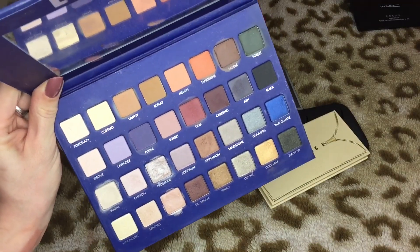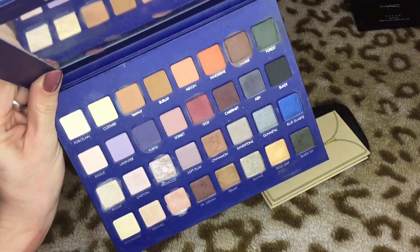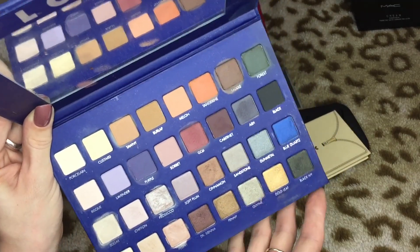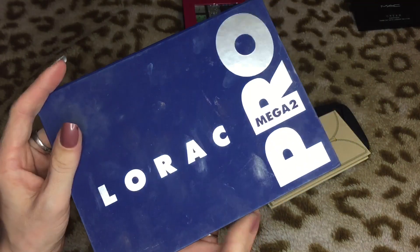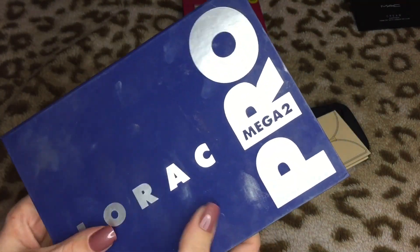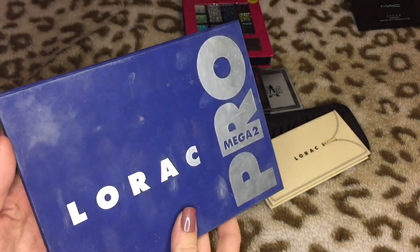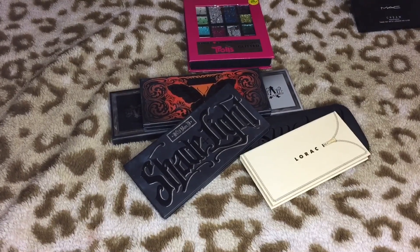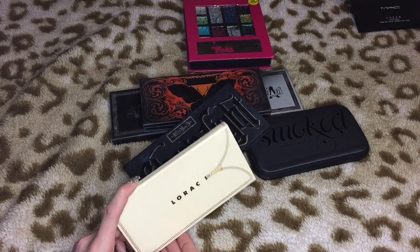I just never ever reach for the LORAC Mega Pro 2 anymore, and I can't believe I'm gonna say this — I think I'm gonna let this go. Then one palette has nothing in it so it's going in the trash. This was a China dupe that I bought — I didn't realize it was a China dupe at the time. We all live and learn.